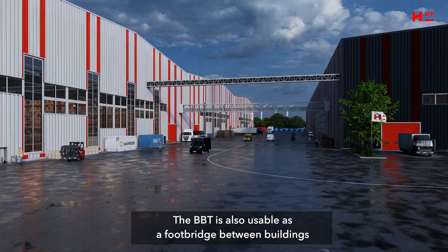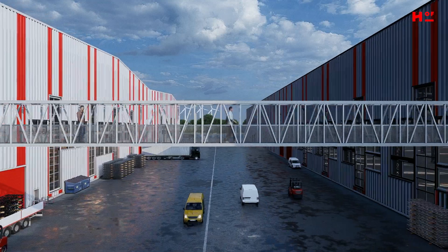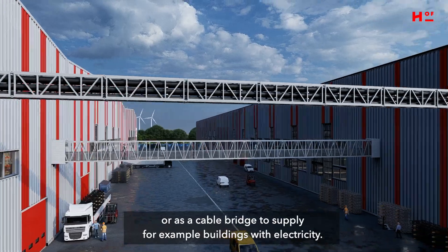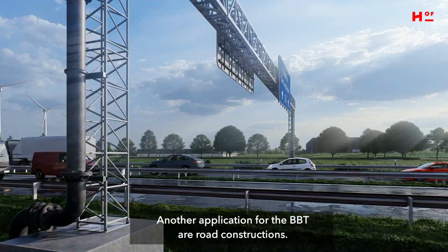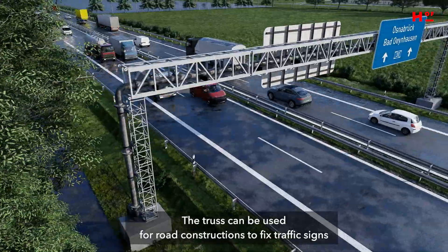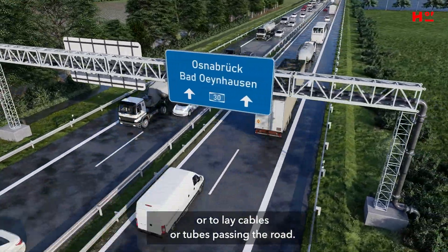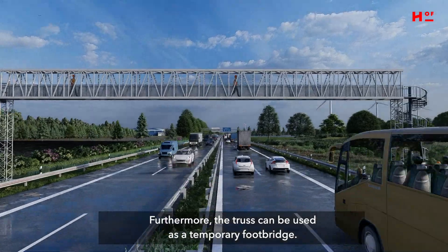The BBT is also usable as a footbridge between buildings, or as a cable bridge to supply buildings with electricity. Another application for the BBT is road construction. The truss can be used for road construction to fix traffic signs or to lay cables or tubes passing the road. Furthermore, the truss can be used as a temporary footbridge.